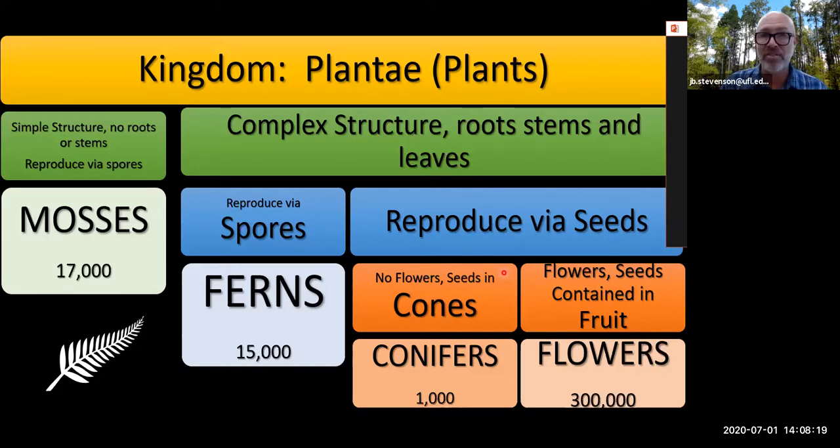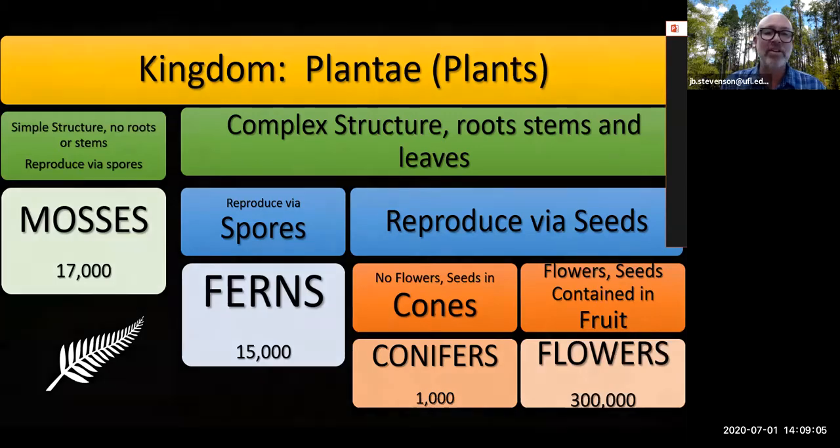And finally, everything else. All other vascular plants — they can get up off the ground, they grow taller than mosses because they have roots, stems, and leaves. They reproduce via seeds but produce a special structure called the flower. Flowers can be very, very small and might not look like a flower you'd envision. But everything that isn't a moss, a fern, or a conifer is a flowering plant. The grass on your lawn? It's a flowering plant.